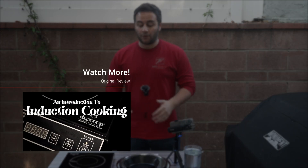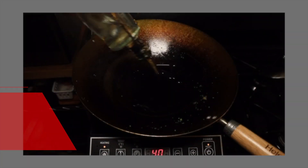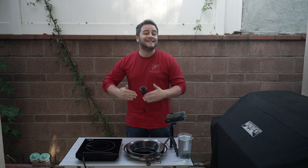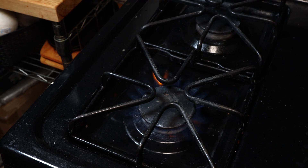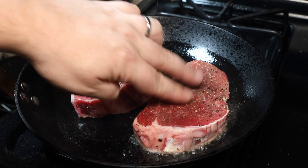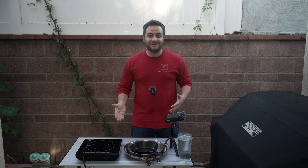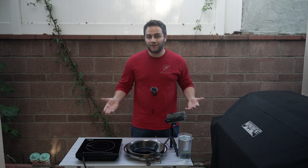Previously I did a video on induction stovetops, and I highly recommended the Duxtop as a great introduction to induction cooking. In that video, I kind of failed to go into the details of coil size, which is incredibly important. I'm primarily a gas stovetop user, so I bought this one in particular for its portability and to introduce myself to the world of induction cooking.